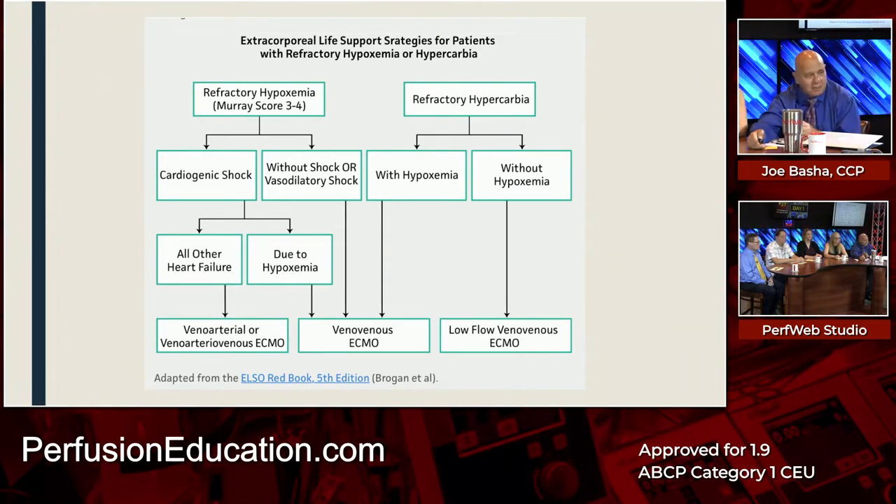Looking at that algorithm, it's very simple. With hypoxemia, you either have shock or you don't. If you do have shock, is it due to heart failure for another reason? There was no reason for this 26-year-old to have heart failure — no history of it. The determination was that it was due to hypoxia, and the patient was placed on VV ECMO, which was the appropriate choice. For all other heart failures, the other pathway leads to veno-arterial or VAV ECMO — VA for circulatory support, VAV for both circulatory and pulmonary support.